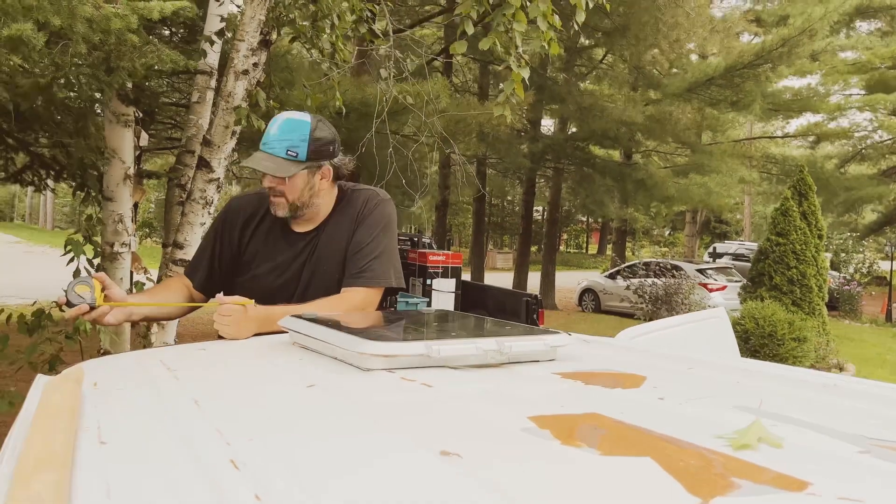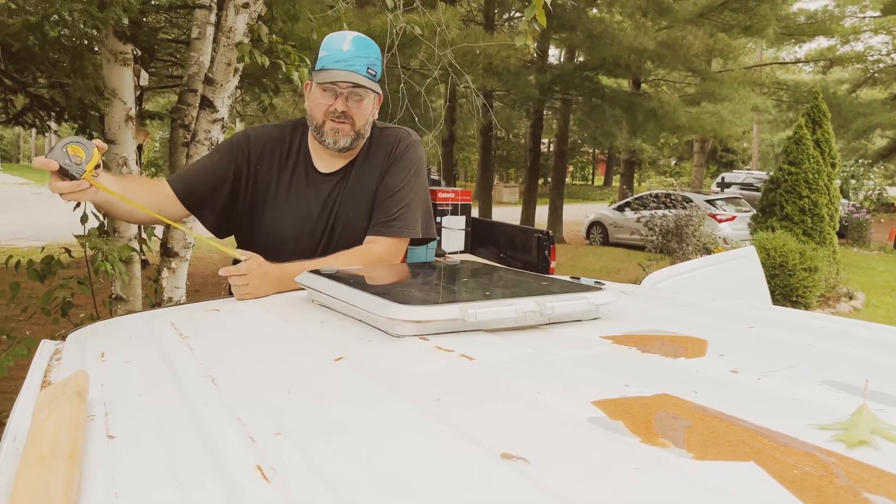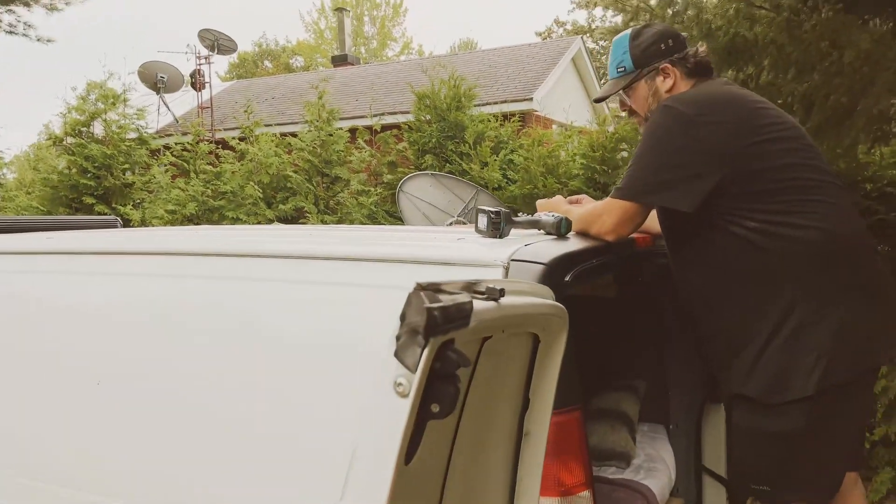I'm going to cut into this with a sawzall. We're going to cut all the electrical and start a fire — we are now drilling the hole.